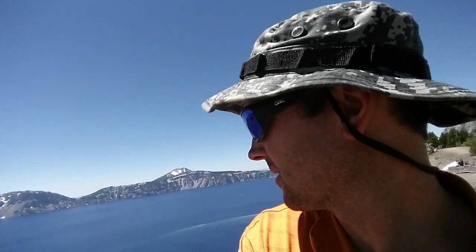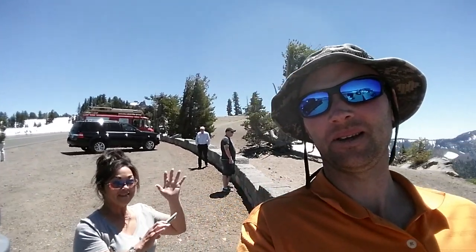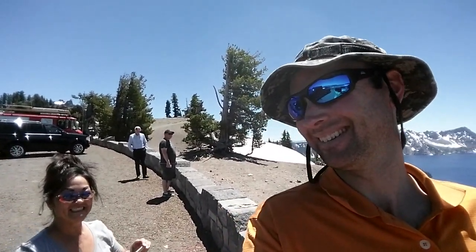All right, here we are at Crater Lake. This is my second time here and every time I come up here it completely blows my mind. Who do we have here? Say hi! You probably remember her — this is Bobby. She's coming up and visiting me here.